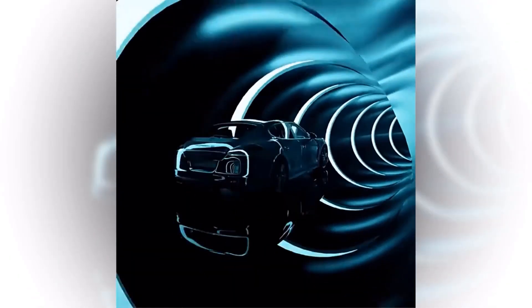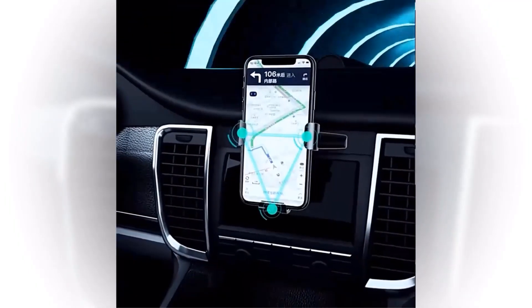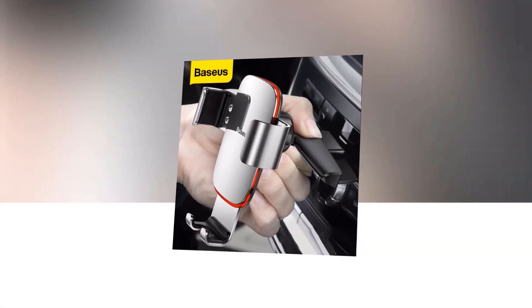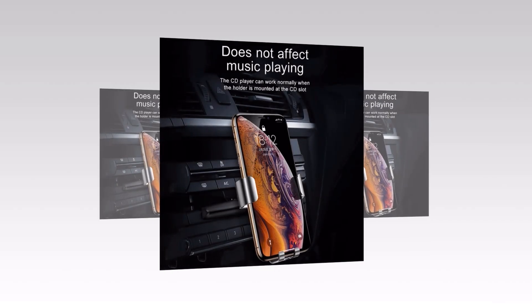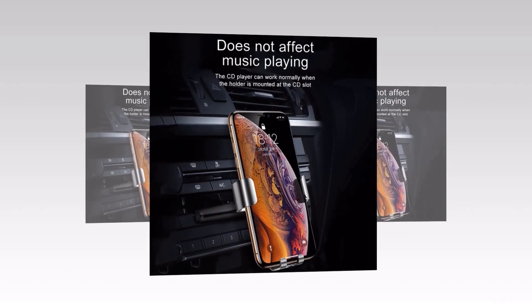With its 360-degree rotation and adjustable viewing angle, you can easily position your phone for optimal visibility. Whether you need to use your phone for navigation or hands-free calling, the Basias CD Slot Car Phone Holder has got you covered. Designed with stability and durability in mind, it ensures that your phone stays securely in place even on bumpy roads or during sudden stops.